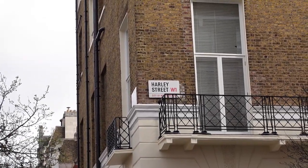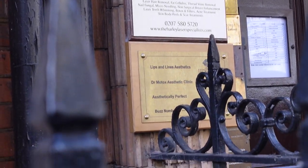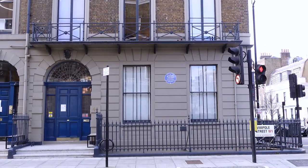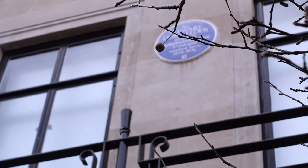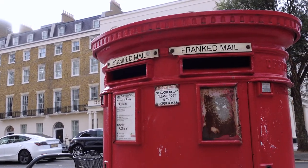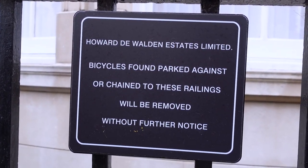Harley Street gets its name from Edward Harley, the second Earl of Oxford, and many of the roads are named after him and his family. In 1715 he began building the houses on Harley Street and surrounding streets such as Cavendish Square. After his death the estate was inherited by his daughter, who married the Duke of Portland, that nearby Portland Street took its name from. Today Harley Street is owned by the de Walden family and managed by the Howard de Walden estate.